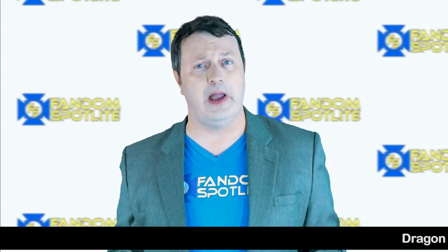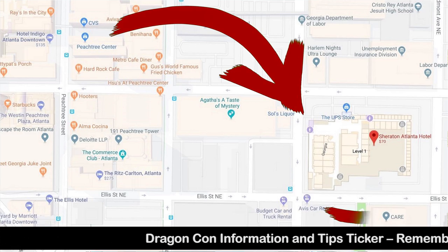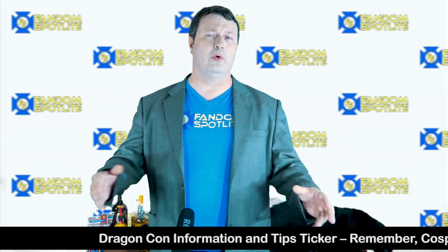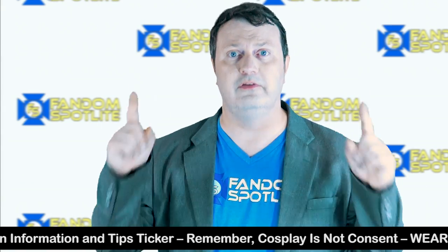The first thing you might want to know is where do you get your badge. A lot of people have confusion when they get there because there are five hotels. It's in the Sheraton Hotel on the first floor, down the corner of Andrew Young International Boulevard and Cortland Avenue. When you arrive, there will be volunteers to show you what line to get into, and it will be outside, so wear sunscreen.